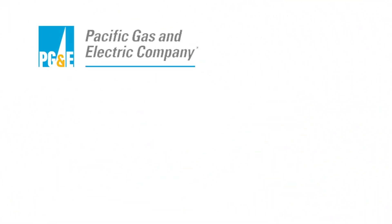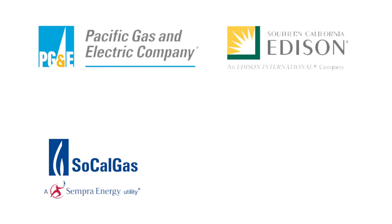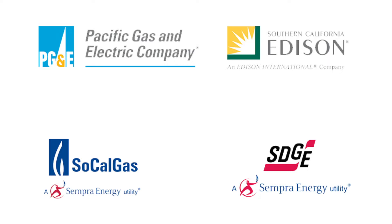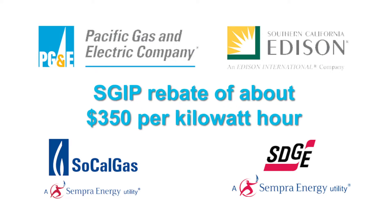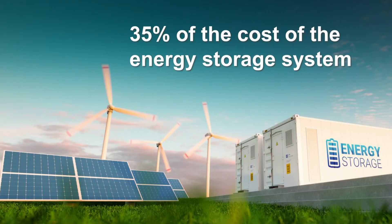Customers of Pacific Gas & Electric Company, Southern California Edison, Southern California Gas Company, or San Diego Gas & Electric are eligible for the general market SGIP rebate of about $350 per kilowatt hour, or a rebate that covers approximately 35% of the cost of the energy storage system.